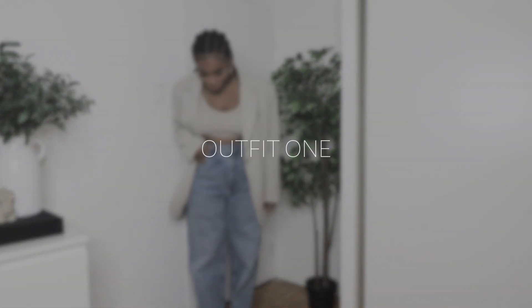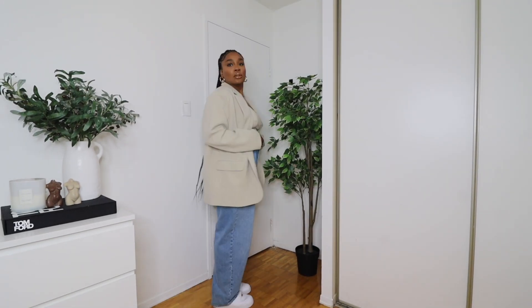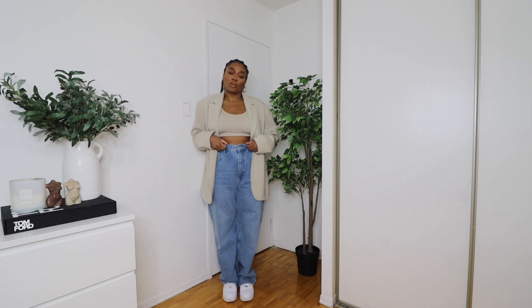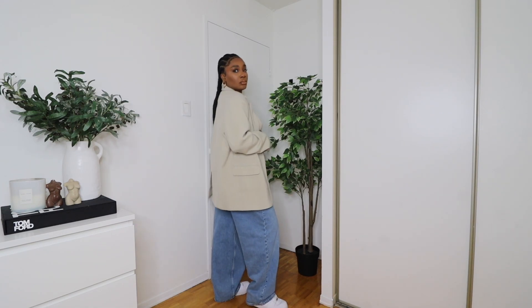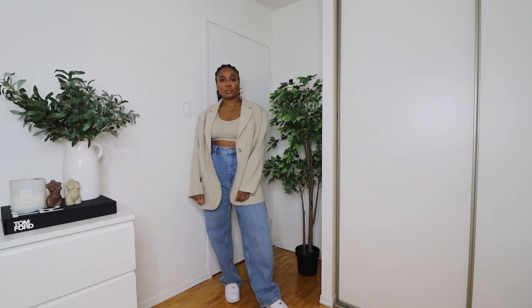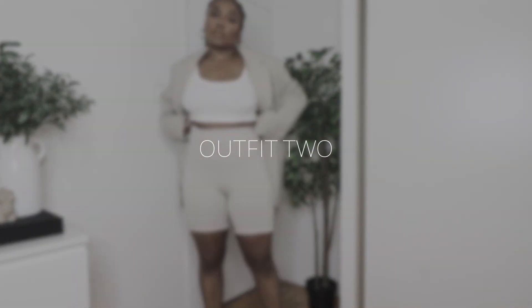So this first outfit I really love — it's a really casual, simple outfit: jeans and a crop top. You cannot go wrong with something like this. For the jeans, I have on these really baggy oversized jeans from Urban Outfitters, my Nike sneakers, an H&M crop top, and then this H&M oversized blazer. The oversized blazer with the oversized jeans just looks really cute. It kind of gives you that girl-in-the-town look.